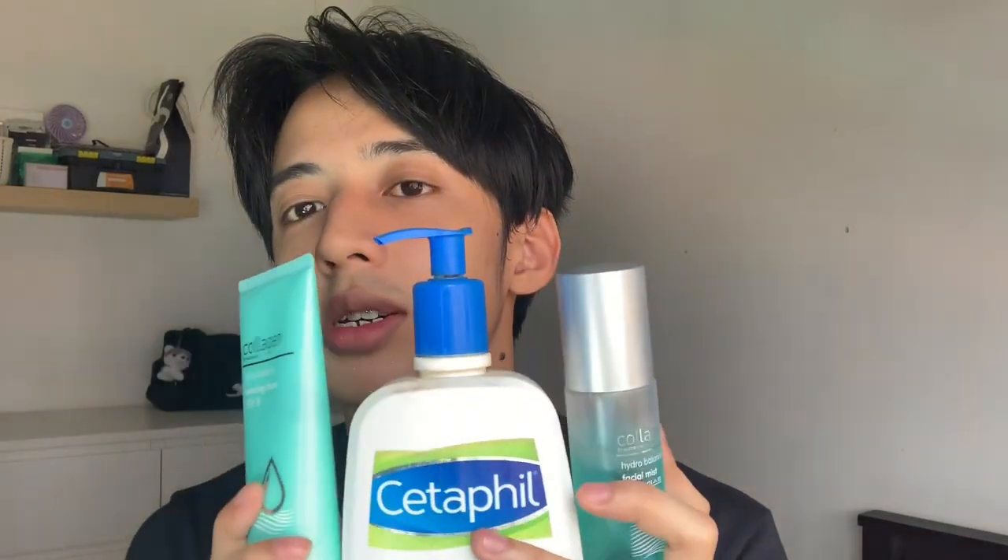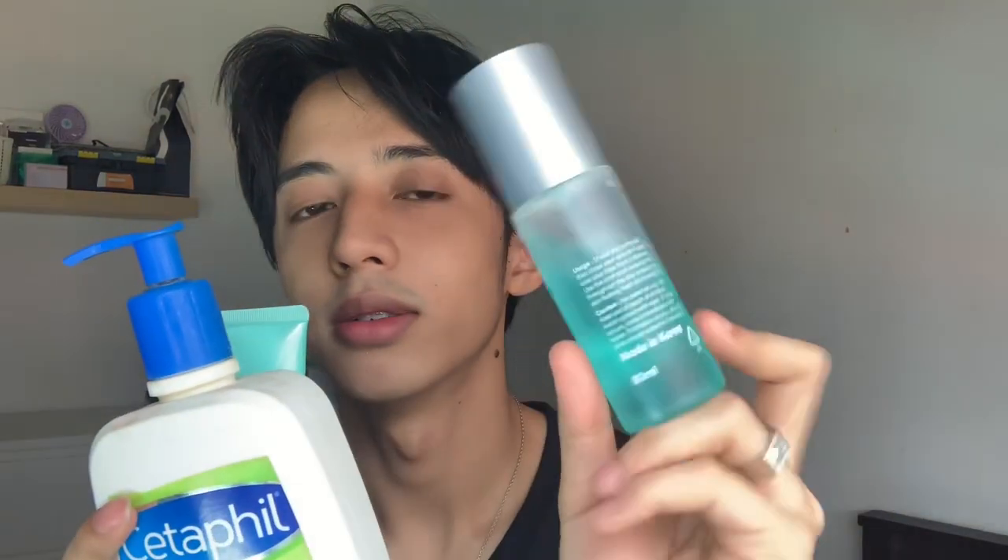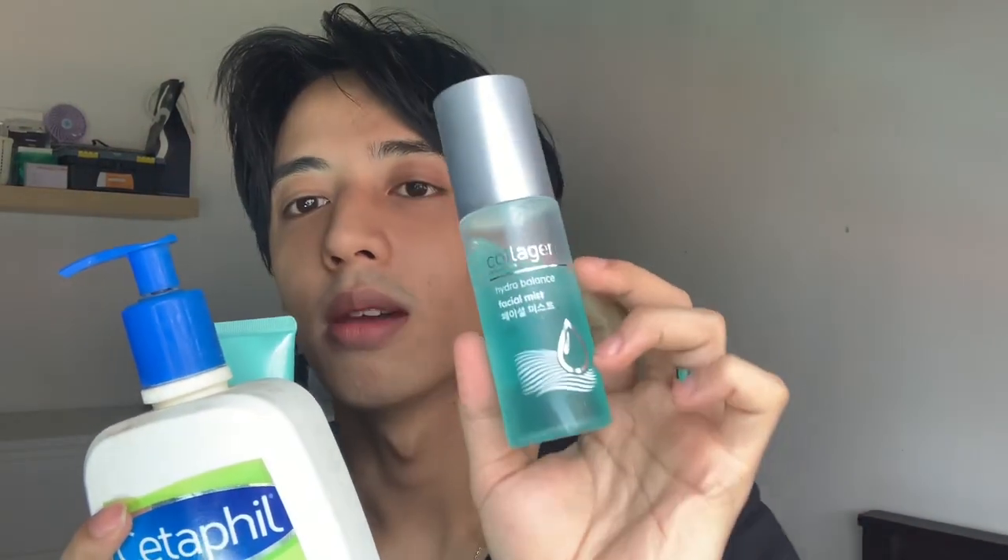Number three is the moisturizer. The moisturizer is from the same brand — from Korea, Hydro Collagen. These three products are Wafi's daytime skincare routine: external wash with Cetaphil, internal wash with Hydro Collagen, then apply the moisturizer.